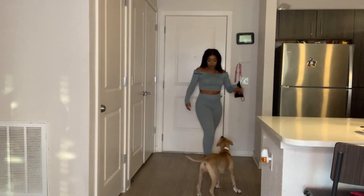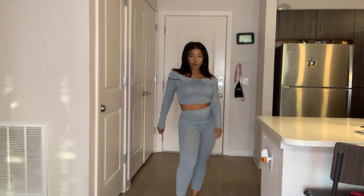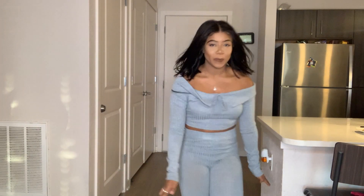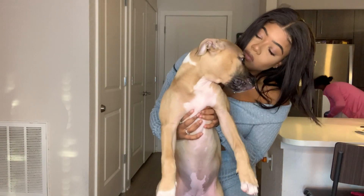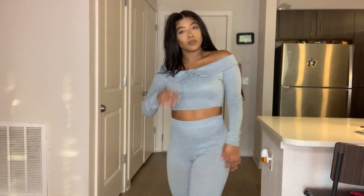This next outfit is called All About My Comfort Ribbed Pant Set. I got this in a size medium as well, and I love, love, love this fit. There's nothing I regret about it. It's $39.99, but I think it's on sale right now, so hurry!